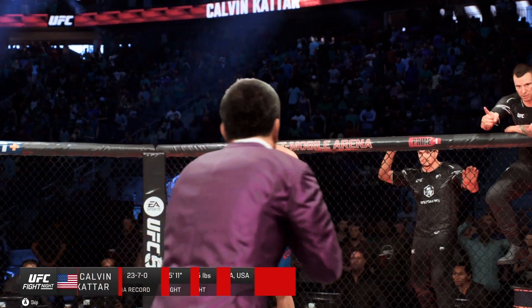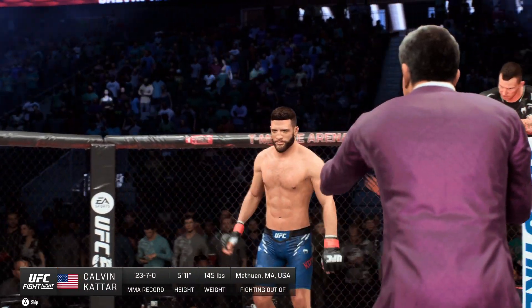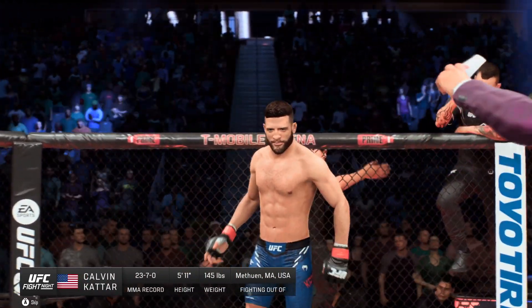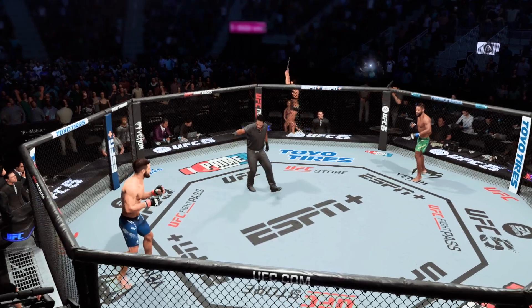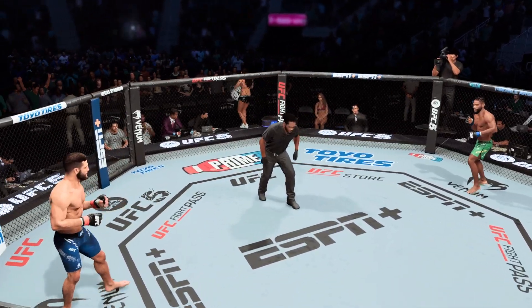And now his opponent, fighting out of the red corner, Calvin Cater. Ready to fight? Ready? Let's do it.